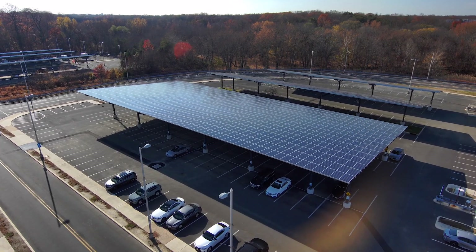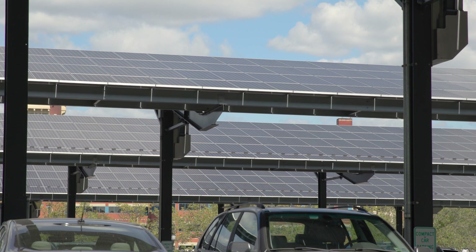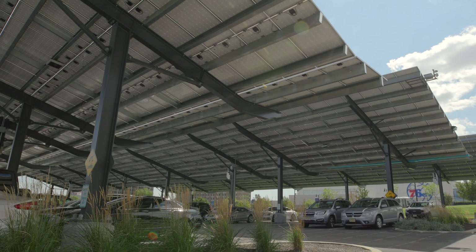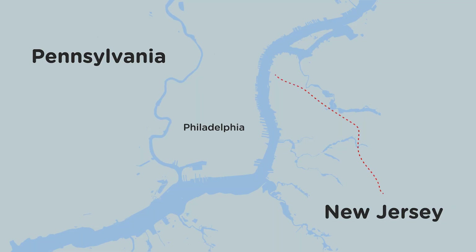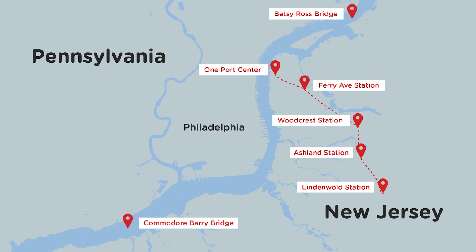We decided to install solar canopies that are going to produce the most power. And in addition to that, there is an added benefit of providing shade, so on hot days the cars don't bake in the sun. We've implemented the project at four of our PACO stations, the Betsy Ross Bridge and the Commodore Barry Bridge, as well as in the parking lot of our corporate headquarters in Camden, New Jersey.